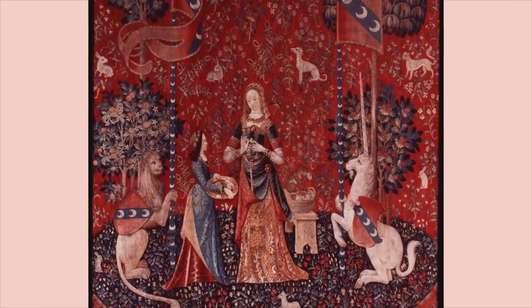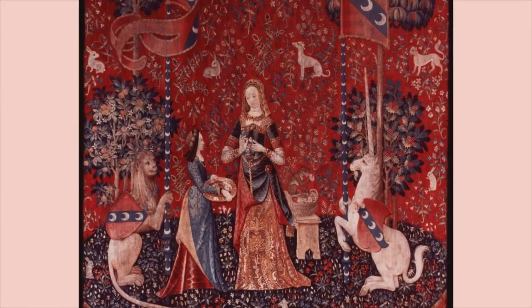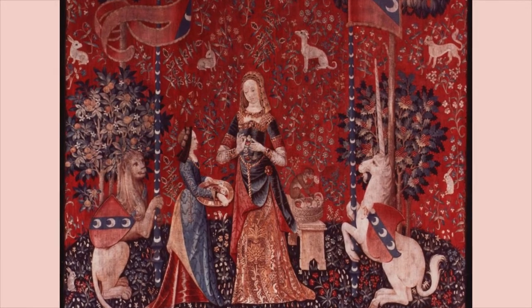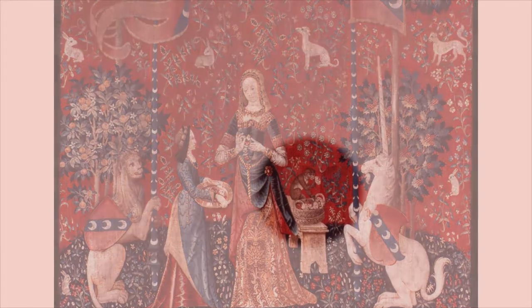The tray of carnations from which the lady has plucked a flower testifies that this tapestry represents smell. Likewise, a monkey also sniffs a flower.